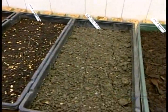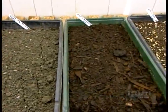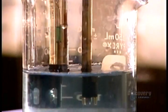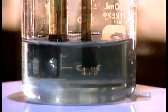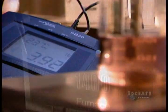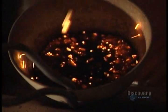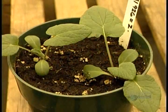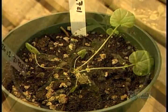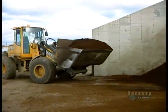Before the compost is sent to market, it undergoes strict quality control testing. The factory's laboratory conducts detailed chemical analyses to ensure the compost is at precisely the right level of maturity and that it contains the correct balance of nutrients and stabilized organic matter. Then a series of growth chamber tests are conducted — to ensure the product performs well, the lab germinates seeds and grows test plants in compost-based mixes.